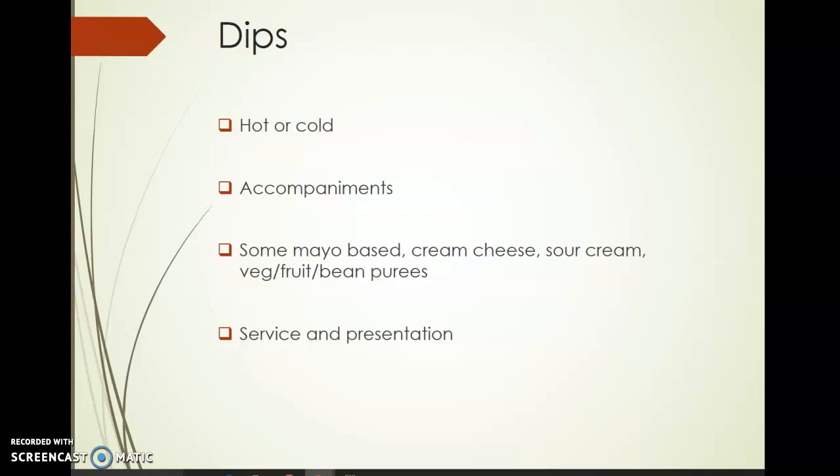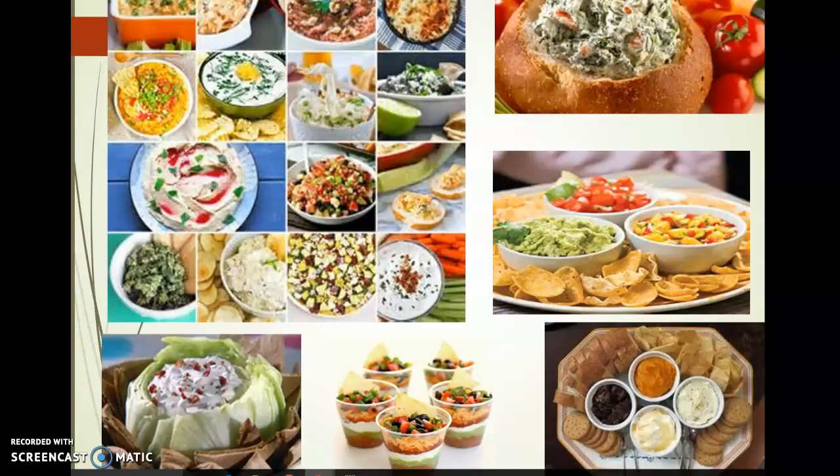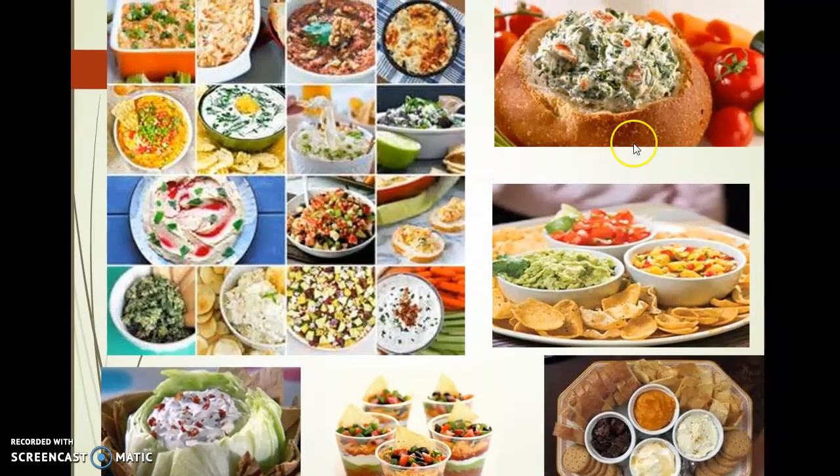Moving on to dips — dips could be hot or cold. Different accompaniments could be bread, vegetables, crackers, pita, toast points, and tortilla chips. Some are going to be mayo-based, some will have a cream cheese or sour cream base, and some of them are purées — such as hummus, which is a chickpea purée with tahini, a sesame paste. Service and presentation are important to make sure you can adequately serve your guests. A bread bowl with a dip in it is a great way — especially when serving a hot dip — for the extra grease or oil to soak up into the bread, which you can then serve as an additional component with the dip.